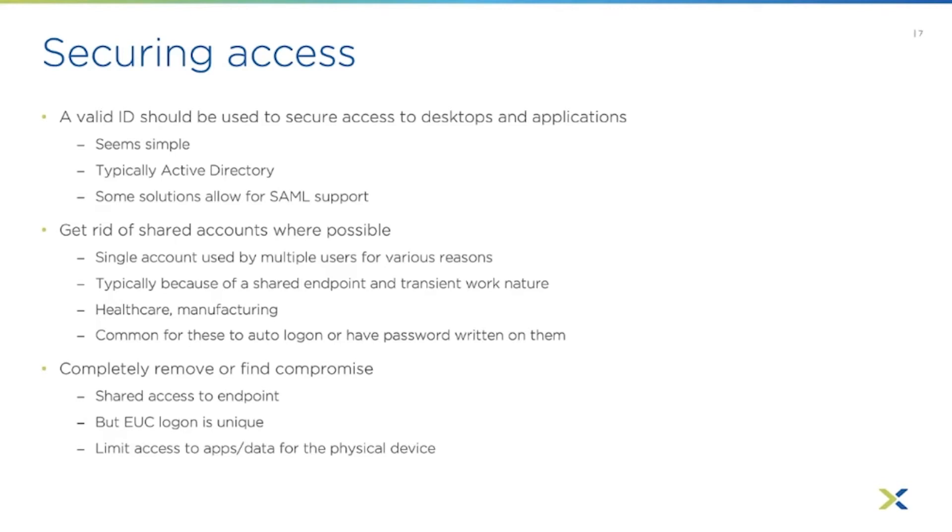Ideally, remove shared logins if at all possible. If they need shared access to the endpoint, maybe allow shared access to the thin device or OS, but require individual credentials when logging into the VDI session or application. To make it more secure, limit the physical device's network access — ideally put it on its own network that only has access to the EUC connection servers, with no internet access and no access to application servers. That way, someone can't install a sniffer or malware to affect other things or do other nefarious tasks.